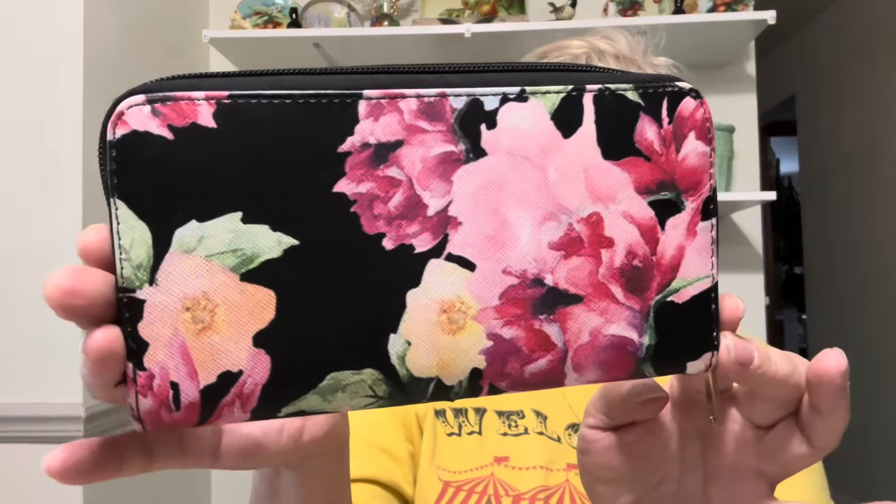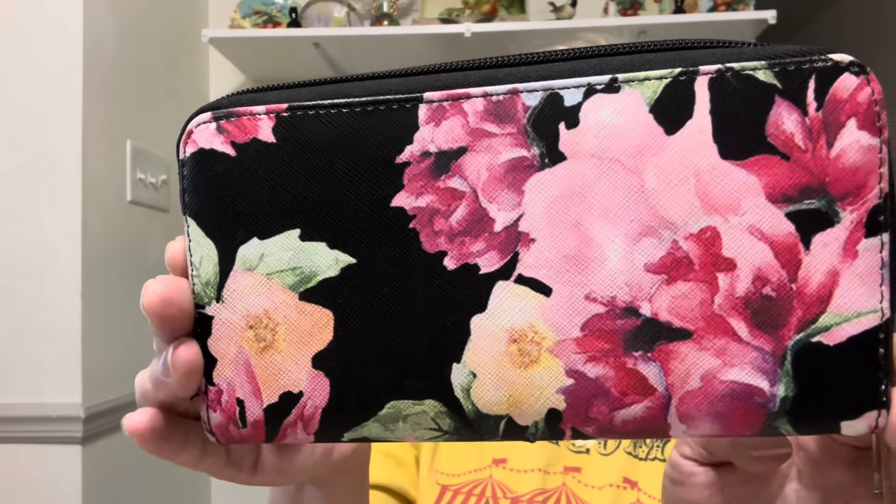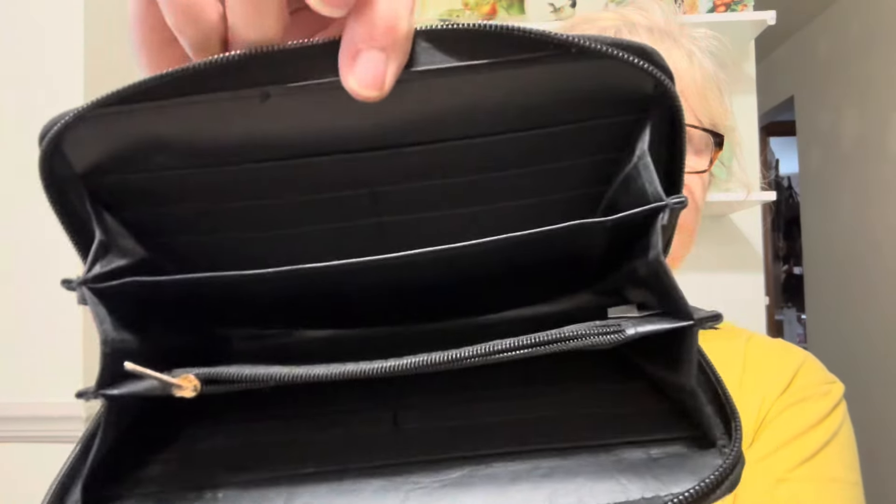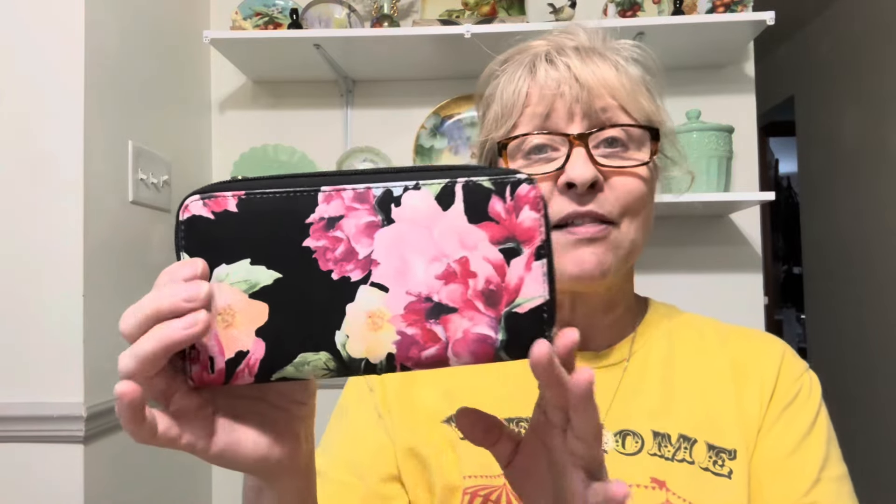I bought this beautiful wallet. It's in excellent condition — it looks brand new. I don't believe it was ever used and the zippers work perfectly fine. I love the black with the florals, I think it's really pretty.